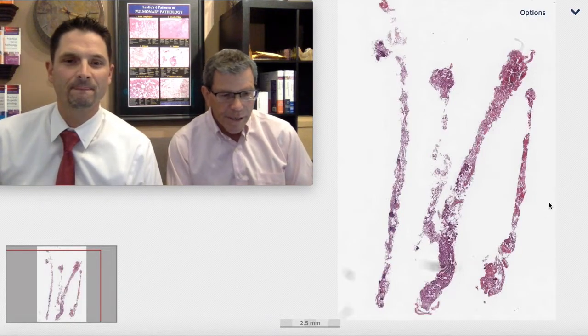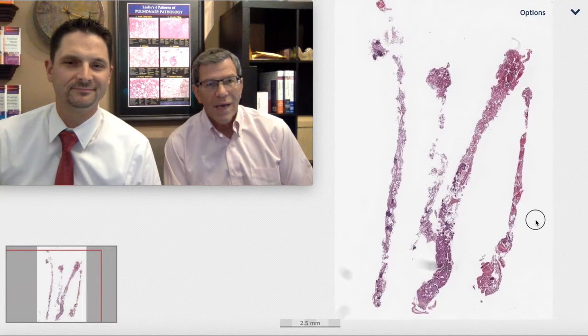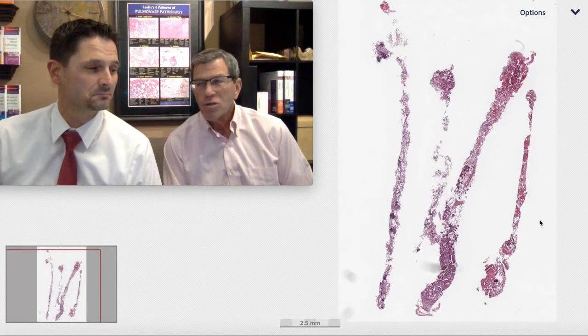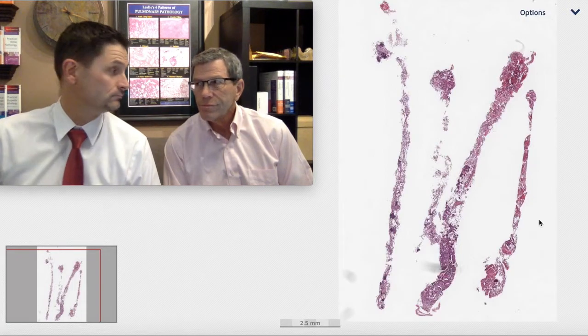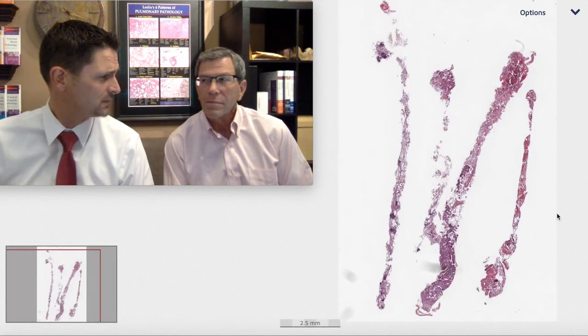The history here is that a 68-year-old woman is found to have a five-centimeter ground glass opacity in the lung. She's asymptomatic otherwise. She has no prior medical history except that she says she had something taken out of her colon about 10 years ago. That sounds concerning, though I don't know how that would relate to the lung.